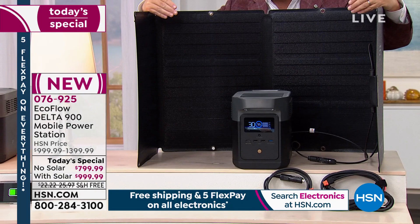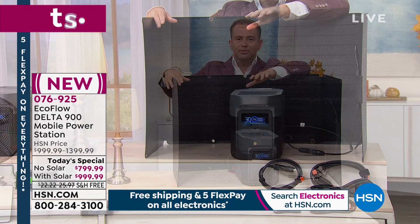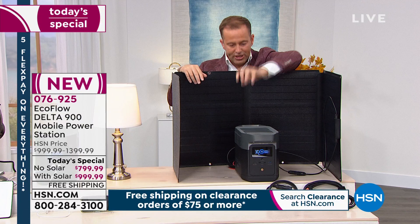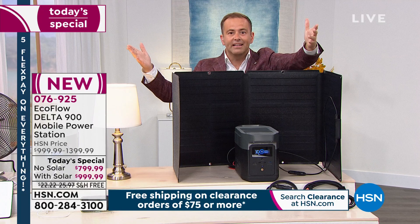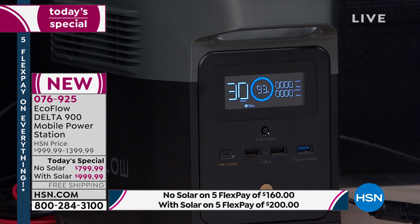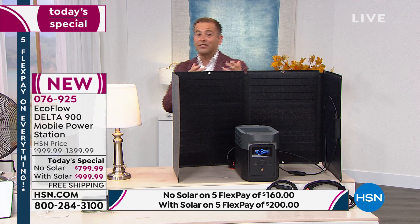Why would you want a solar panel? If there's a power outage and you need to keep the fan, lights, TV, refrigerator, and CPAP running — eventually the Delta will run out of power. If you still don't have power in your home, how do you recharge it? Simple: with the solar panel, take it outside, and the rays of the sun will recharge your Delta 900. Self-sustaining. If you're ever going to get it, today is the day.